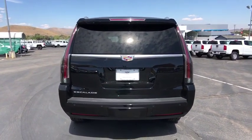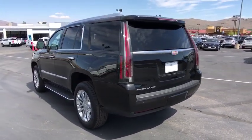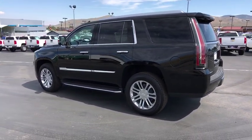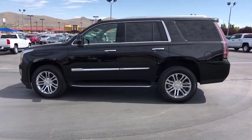Heated and cooled front seats, four-wheel disc brakes, universal garage door opener, center armrest, active suspension system, CD player, electronic stability control, heated steering wheel, fog lights, heated front seats, security system.